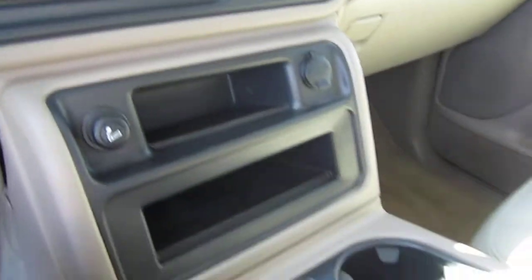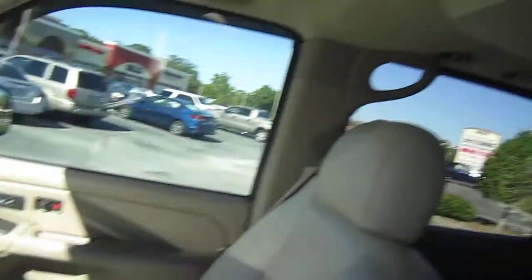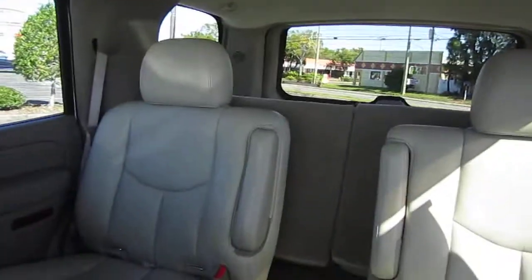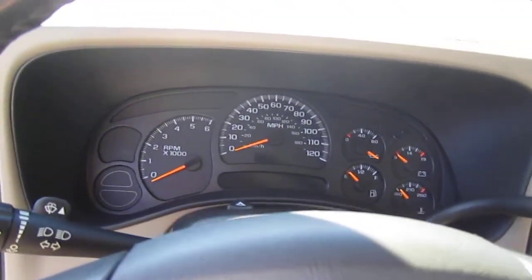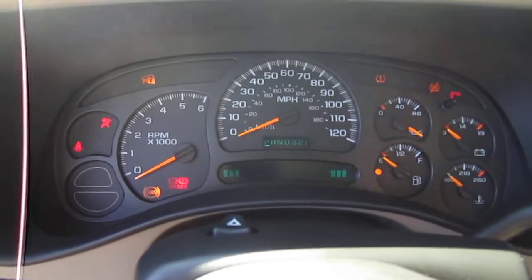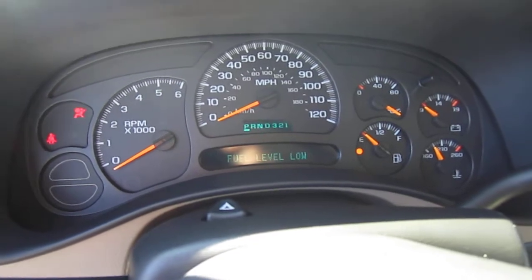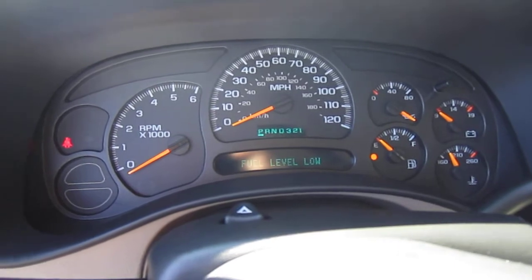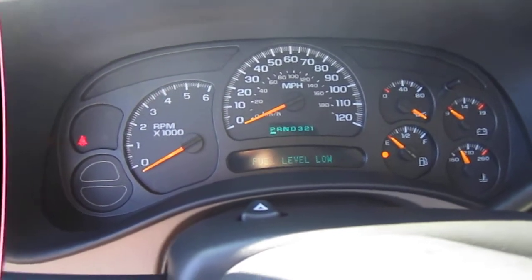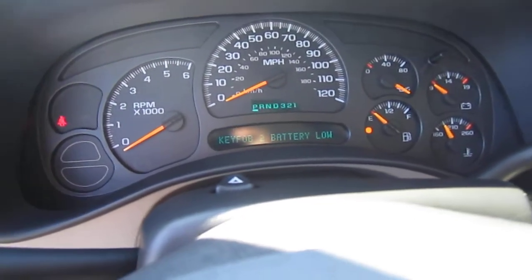When have you ever seen a Tahoe that's this perfect? I haven't, and I'm just so pleased to offer this beautiful 2005 Chevrolet Tahoe to you guys. It comes with keyless entry, we have two keys, we have everything. Now this is the only thing for the video — this speedometer will be fixed by the time you see it. I just had to take the video before the vehicle got dirty. We detailed it, it's ready to go — it'll be fixed. It's a very common problem but it will be done.